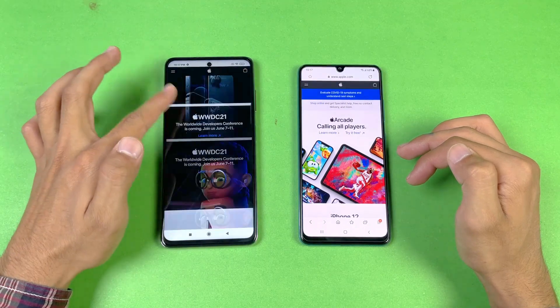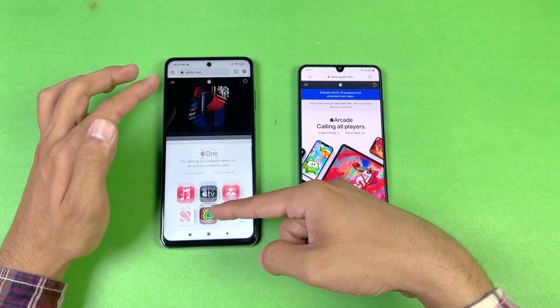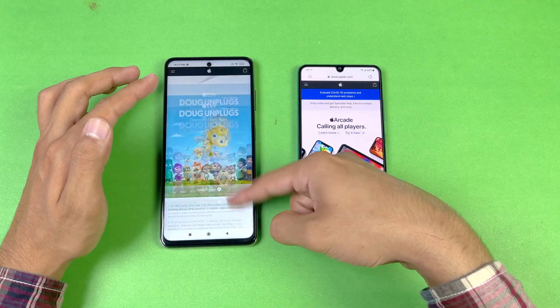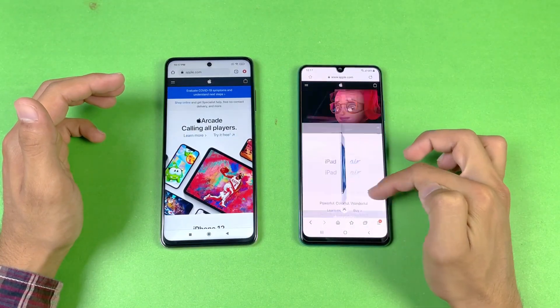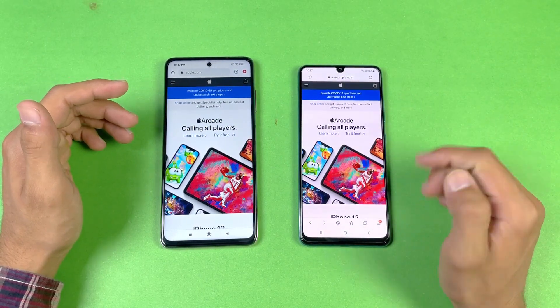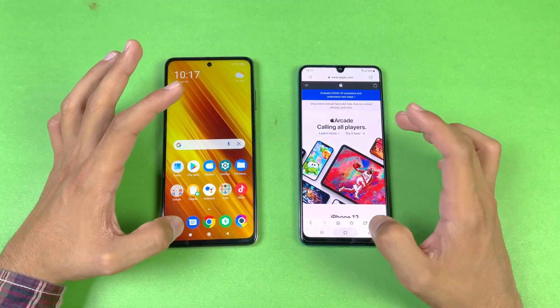Let's see the scrolling — that feels really really smooth on the Poco X3 Pro, but I also notice a little bit of frame drop on the Poco X3 Pro; it is not really 120Hz all the time. But the A32 is 90Hz all the time, so that's a good thing on the A32, even if not in the UI overall.